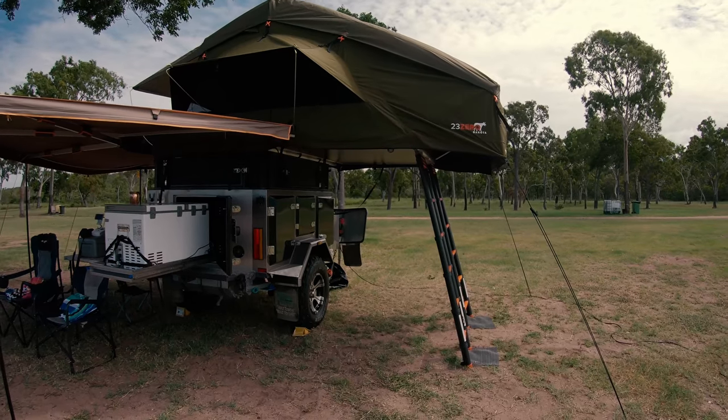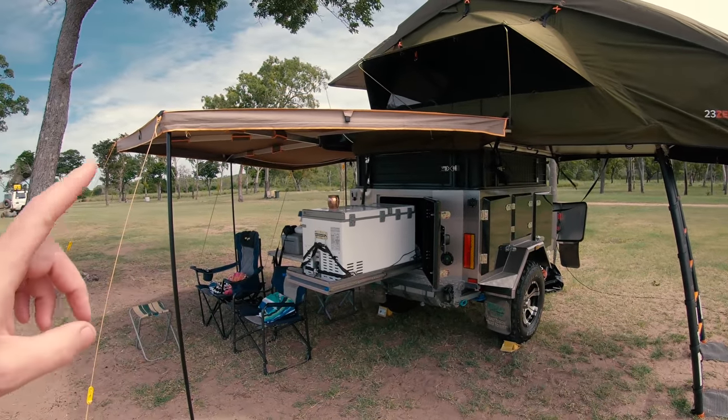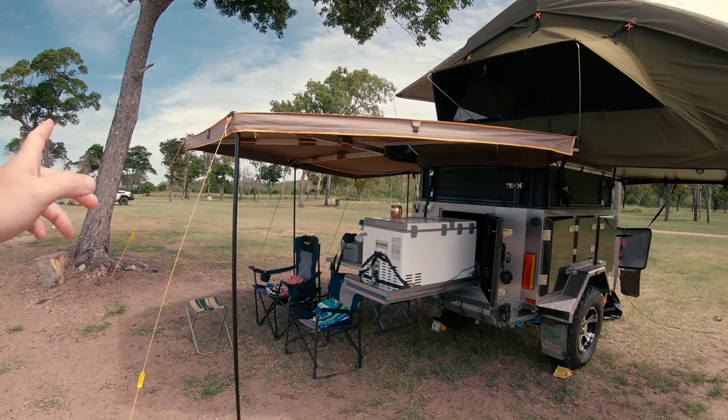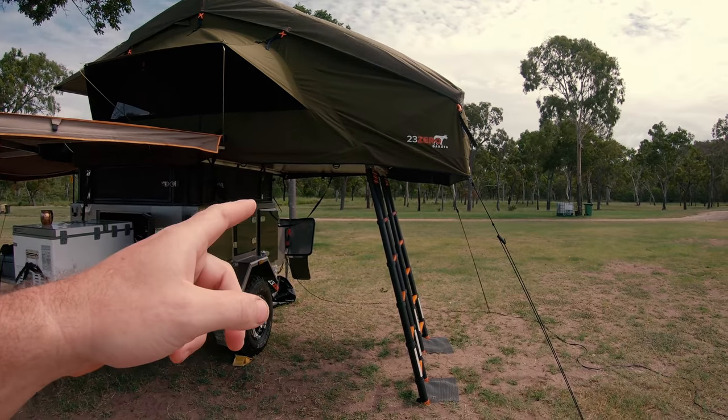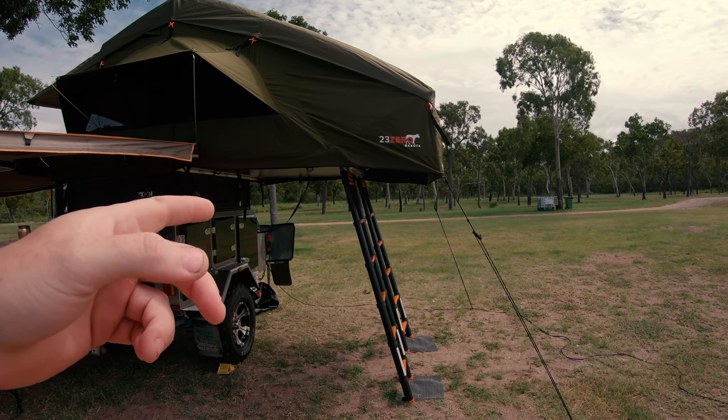We'll probably get some suspension for it. We haven't set up all the sides for this awning, so we might do that today while we've got time. We also bought the room for underneath this tent, so we'll just whack that on and see what that's like.